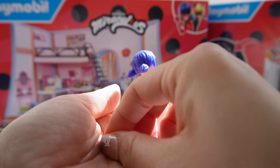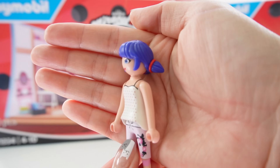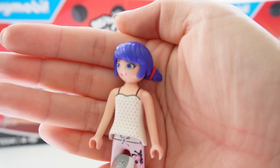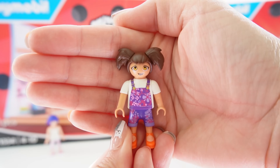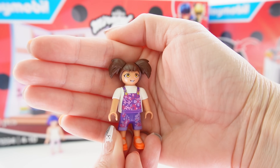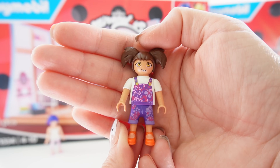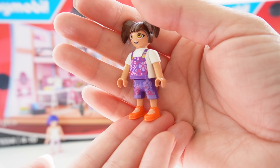She has pink pants and pink shoes. Her hair is blue and she has pigtails. Let's go ahead and put her red hair bands on. Marinette's ready. Our next figure is Manon — this is news reporter Nadja Chamack's daughter. Marinette babysits her. She is super adorable, wearing purple overalls with a white shirt and orange shoes.